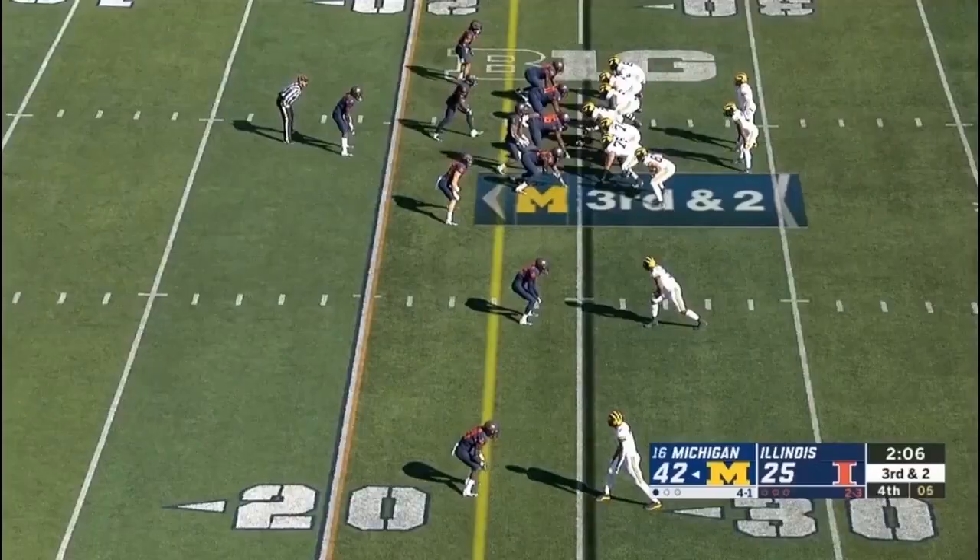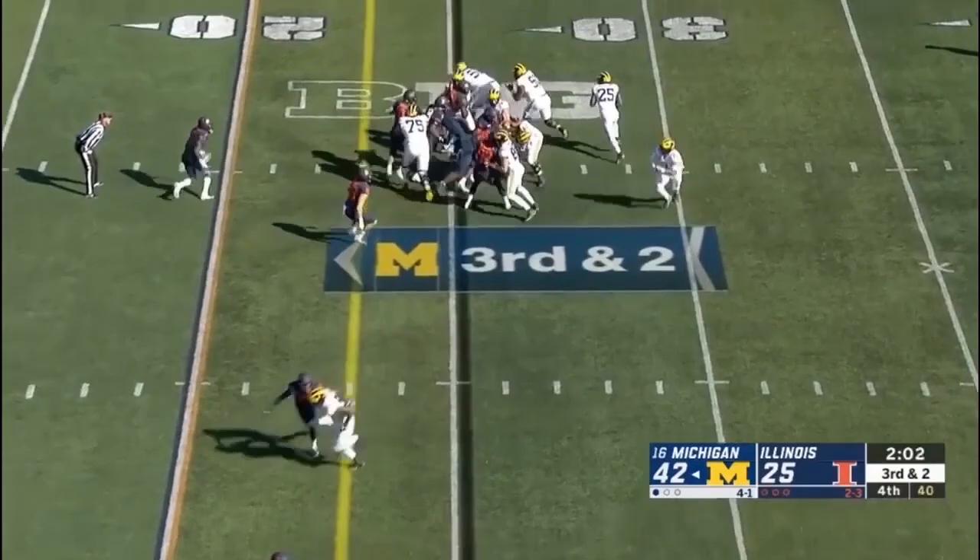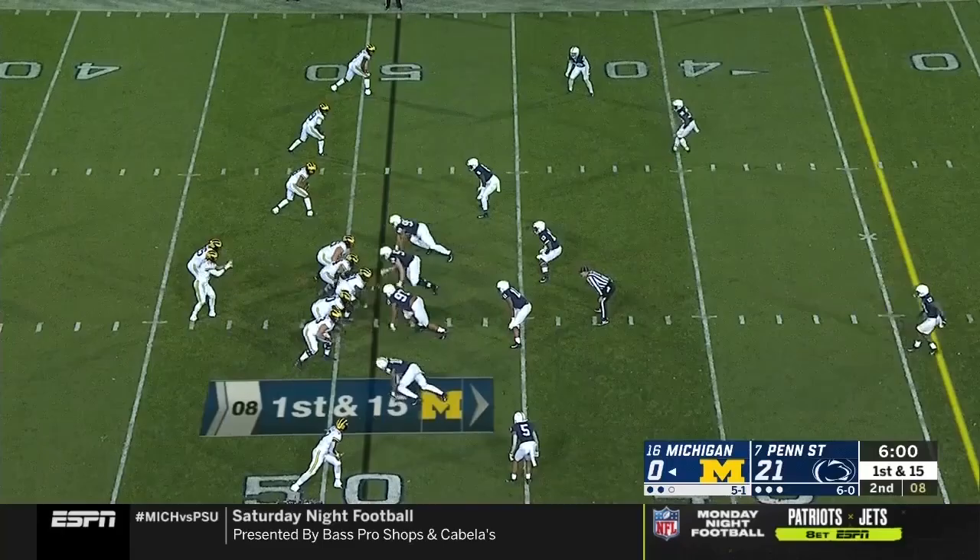A lot of running room for Haskins inside the 40-yard line. They've been within a quarter of an inch of getting the College Football Playoff, and yet we still describe that season as a bad season for Michigan. Haskins gets the first down.